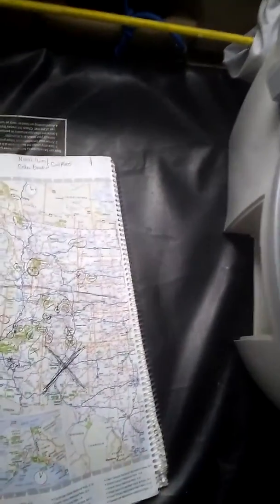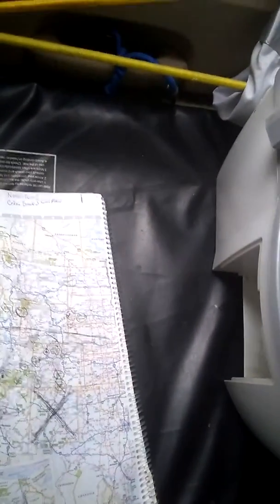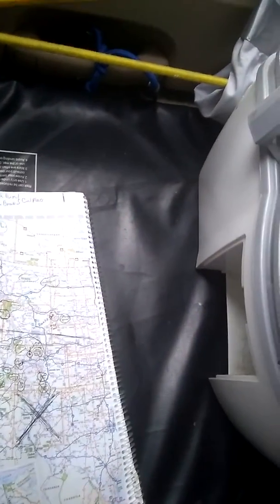Looking at the map, figuring out where we're going to go — what route we're going to take from here to the Four Corners area.